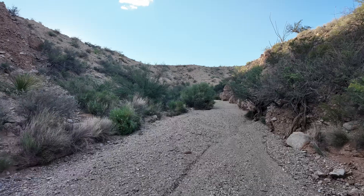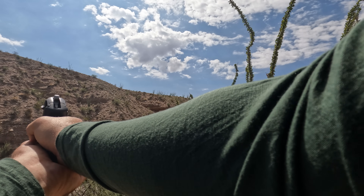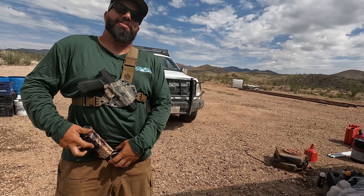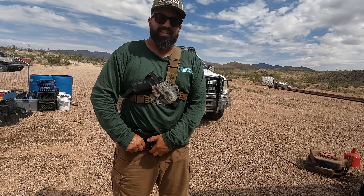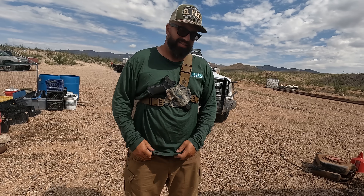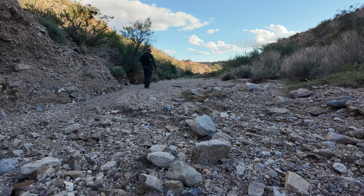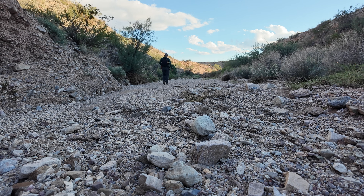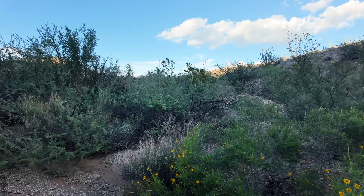I try not to feature firearms too much on Dustups, but after knowing about lions and seeing more and more indications of them, I don't think you're ever going to see me not armed out here.